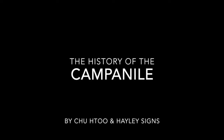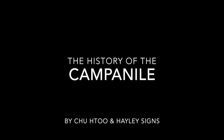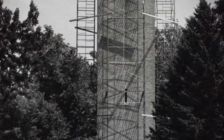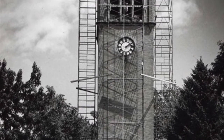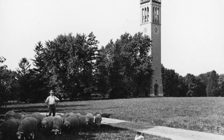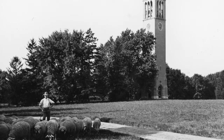Hi, my name is Haley Saenz and I am Chutu, and we are going to talk about the history of the Campanile. The Campanile was constructed in 1897 and was open to the public in 1898. It was constructed by Edgar Stenton in memoriam of his late wife, Margaret Stenton.